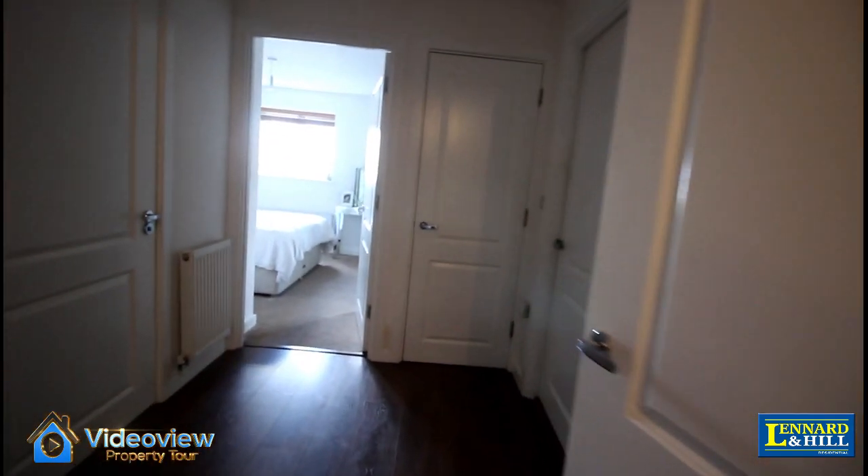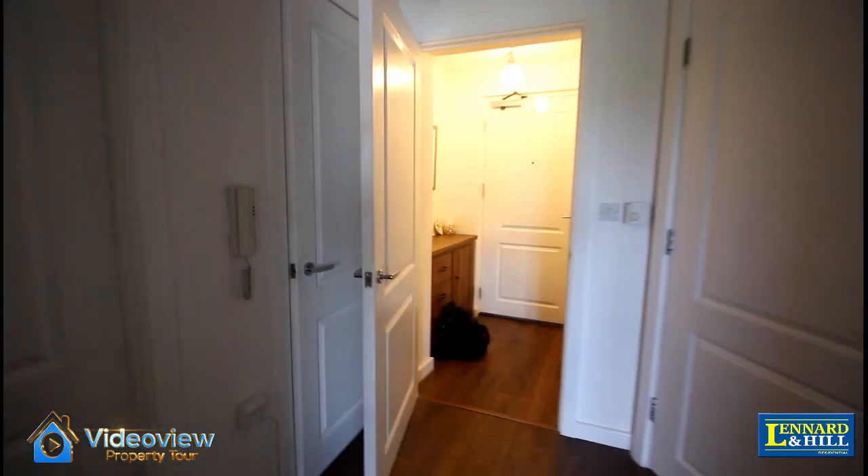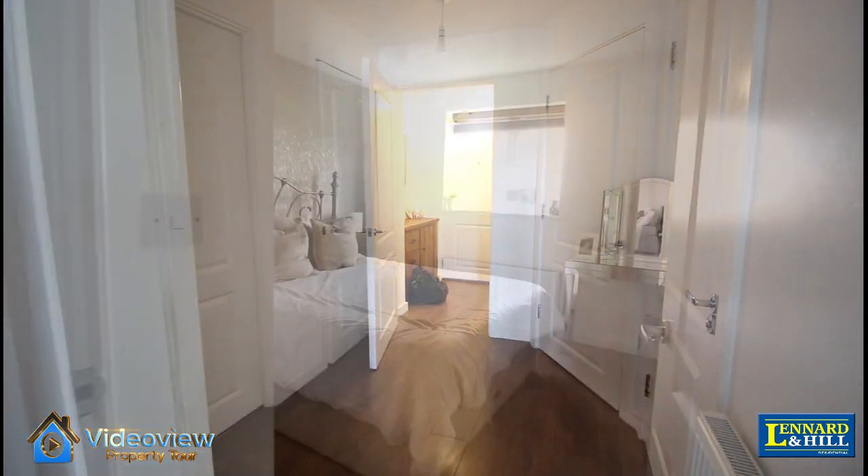As we go in, there's a small entrance hall that opens into the bigger reception hallway. There's a radiator and a security entry phone system, and doors to the rooms.